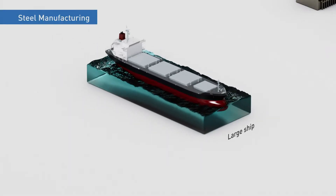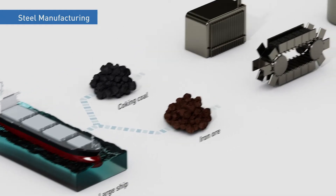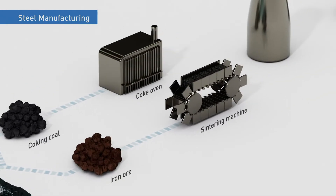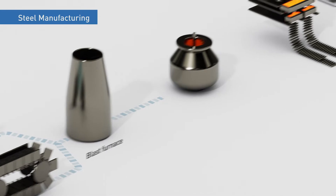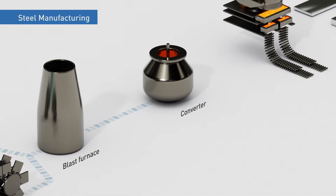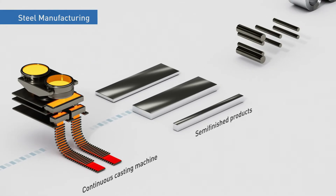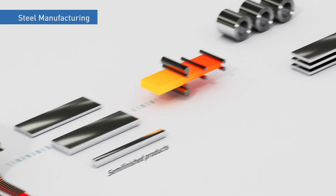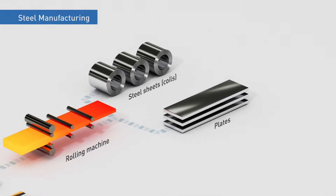Most steel is produced with blast furnaces, in which iron ore undergoes a process using metallurgical coke called reduction. Raw materials such as iron ore and coal are processed and then charged into a blast furnace. The iron is melted, and the resulting material's composition is adjusted in a converter. The material is then hardened in a continuous casting machine, after which it is put through a rolling process and transformed into diverse products for worldwide use.